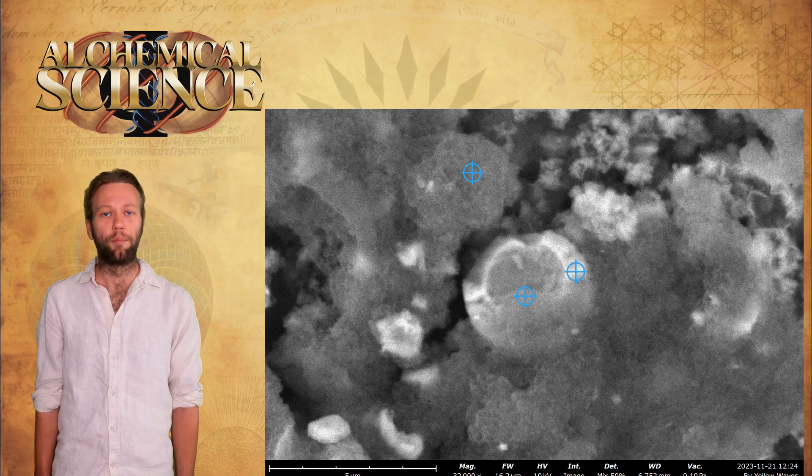Next, he analyzes a broken sphere, confirming that the spheres are indeed hollow — again, as they have typically been found to be in previous experiments.